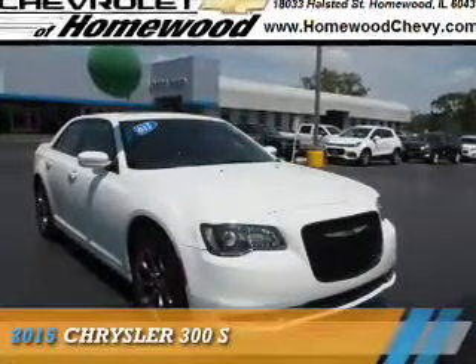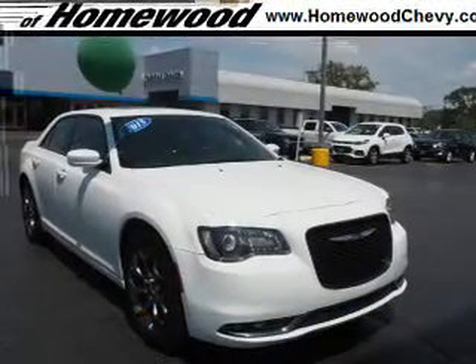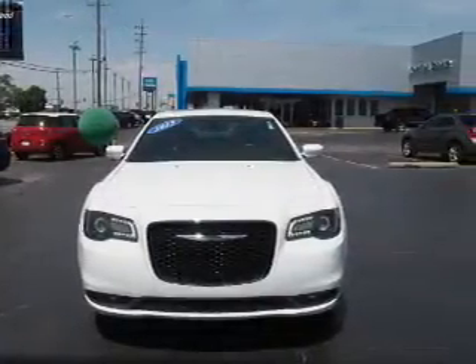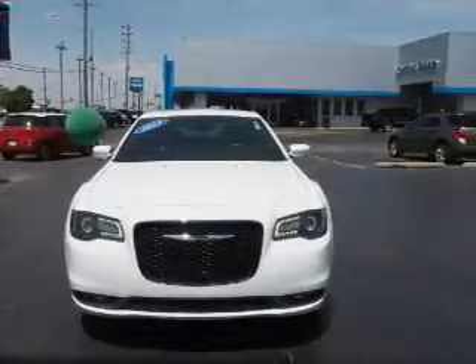Presenting the 2015 Chrysler 300. It's powered by all-wheel drive, a 3.6-liter 6-cylinder engine, and an automatic transmission.